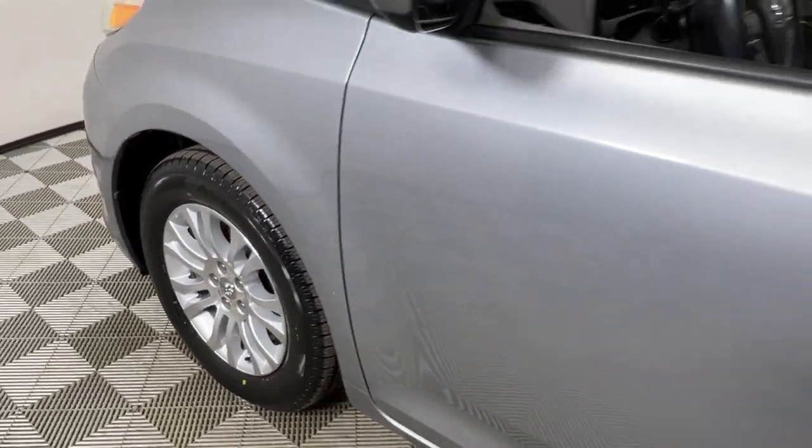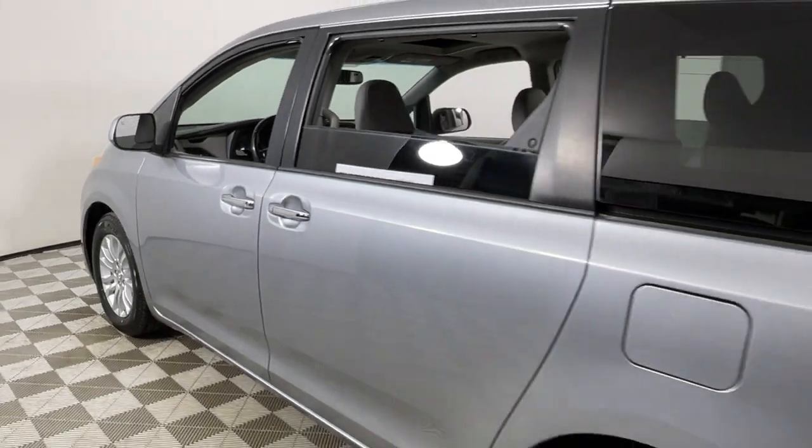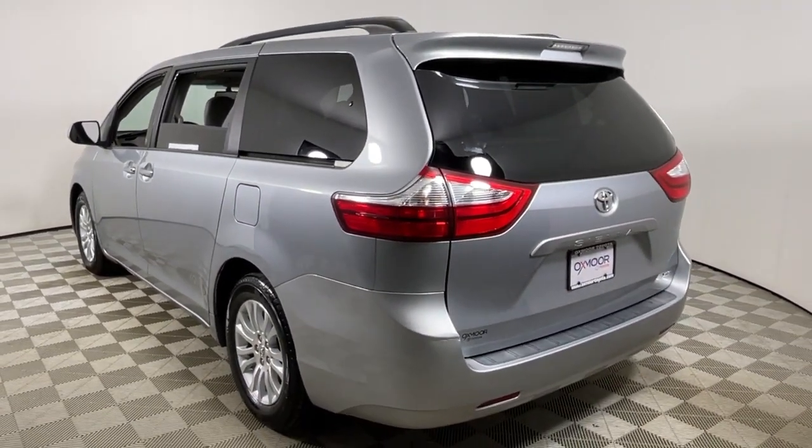Here is a wonderful 2017 Toyota Sienna. With less than 150,000 miles on the odometer, this vehicle stands out from the rest.